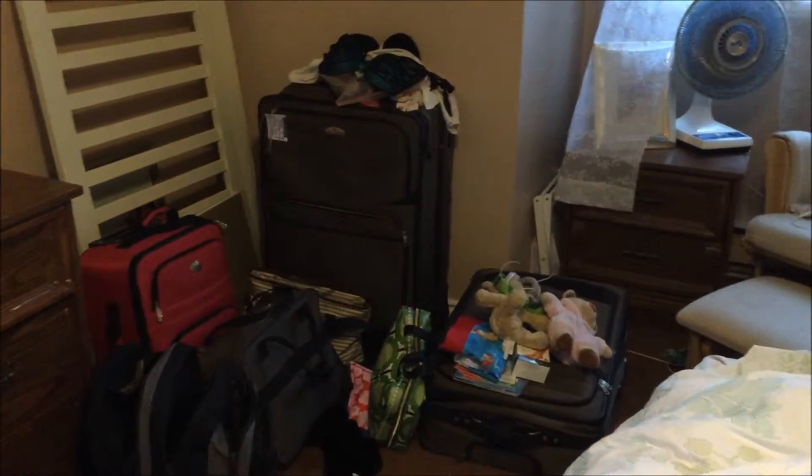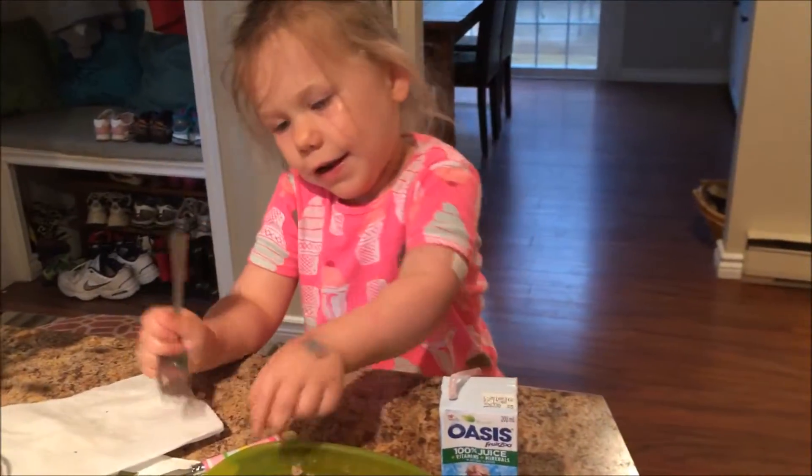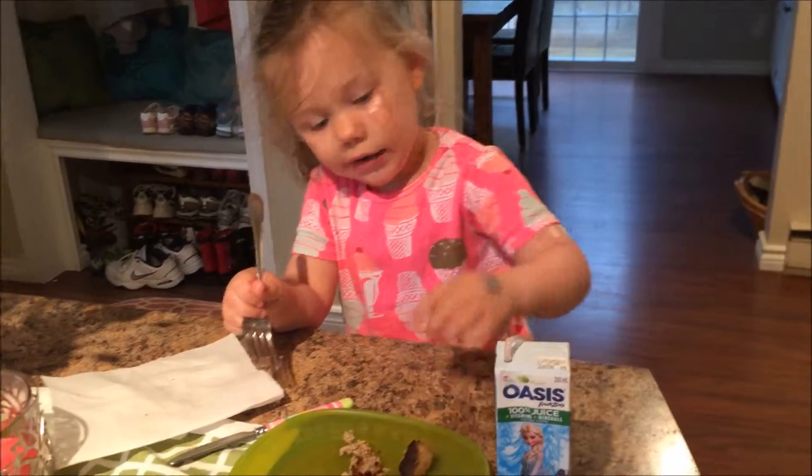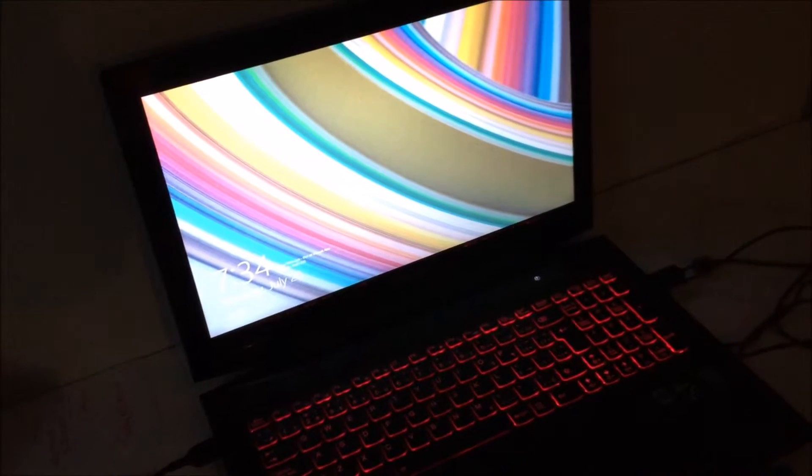I thought I'd take you along for the day. There's a before shot of the bed — it is not made yet, so I'm going to make that. And there's a little quick sneak peek of the pile of luggage that needs to be finished packing. Madeline woke up — there she is eating breakfast. Connor is downstairs watching some TV, and I'm going to go into my dark office, drink my coffee, watch some YouTube, and then start getting ready.